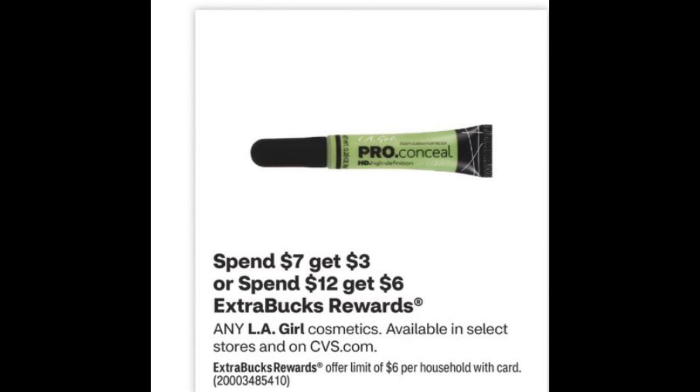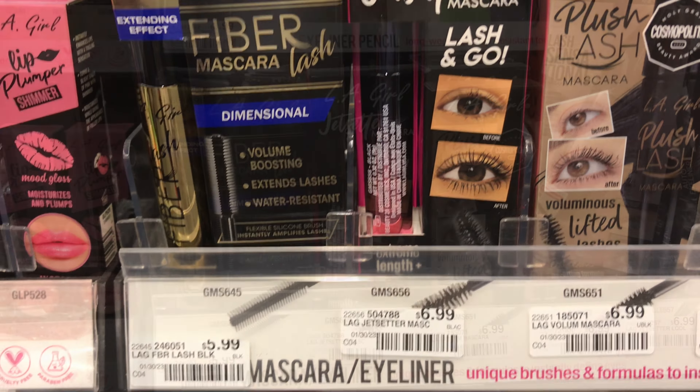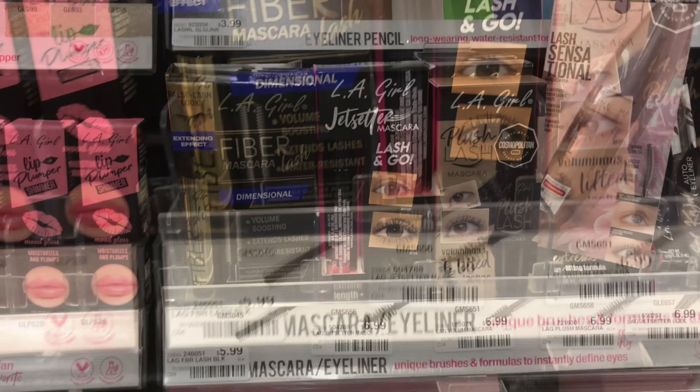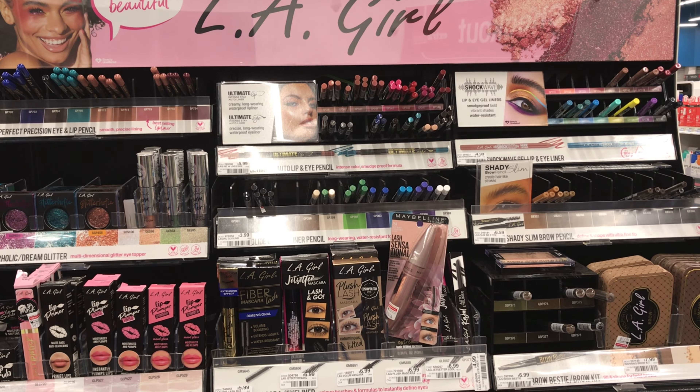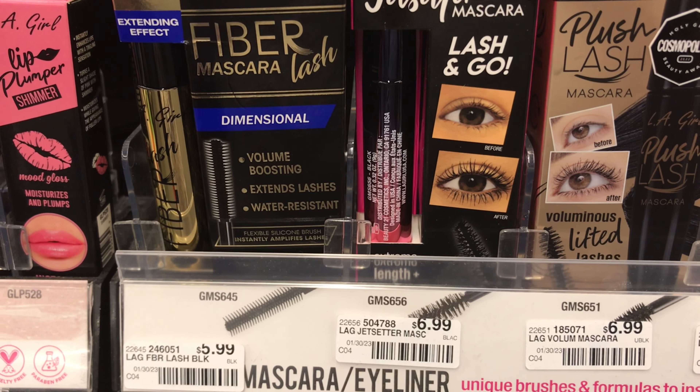L'egear is on a tiered deal this week — spend $7 get $3 back, or spend $12 get $6 back. Pick up one of the L'egear Jet Setter mascara priced at $6.99 and also the Fiber Lash mascara priced at $5.99. This deal does not follow the 98% rule, so to reach the $12 tier, use the $3 off $10 cosmetic CRT — it will bring it down to $9.98 and you get $6 back, making both items $3.98, or $1.99 each.